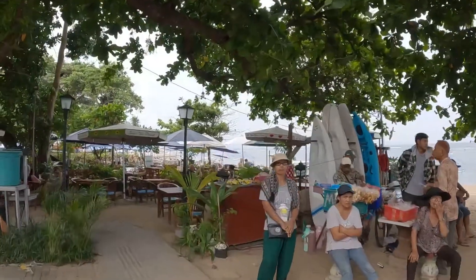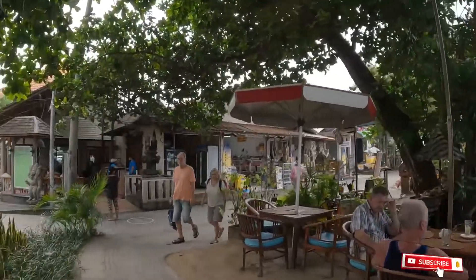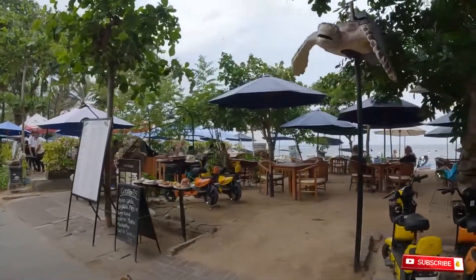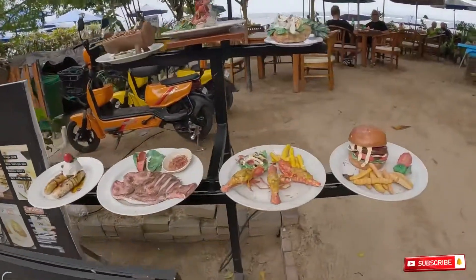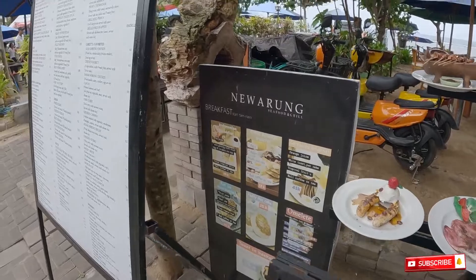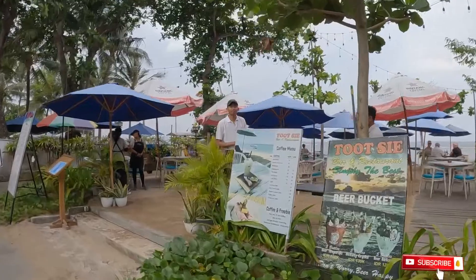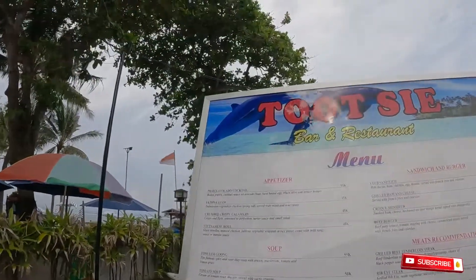These are all the local vendors here, and there are some restaurants over here too. If you stay in Sanur, this is what to expect from this area. You can rent a scooter here as well, and the restaurant food really looks good. There's one called Warung Arun, and another restaurant next to it, and another — Tutsi Bar and Restaurant.